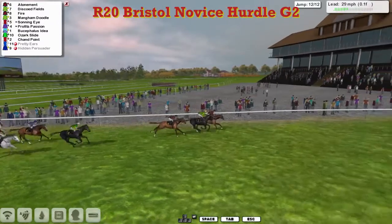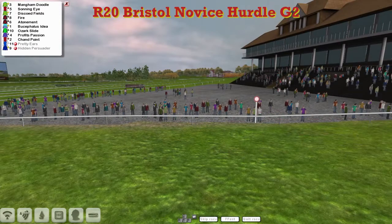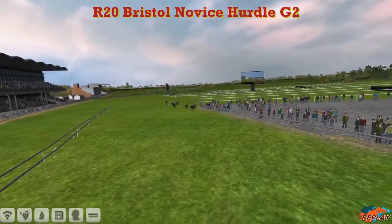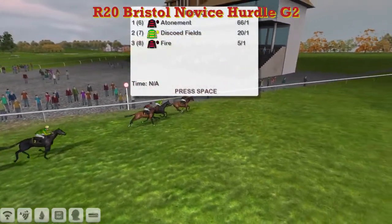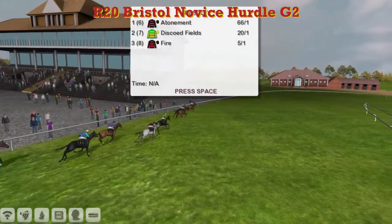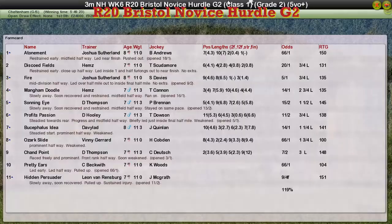One last lunge — it's going to be Atonement on the inside to take it. Atonement wins it from Discode Fields, and then Fire and Mangam Doodle and Sonning Eye. Chan Point ended up last. Atonement has taken it for Joshua Sutherland. Discode Fields second for Craig Allen, Fire for Joshua Sutherland third, Mangam Doodle for Craig Allen fourth, and Sonning Eye for Darren Thompson ran on to be fifth.